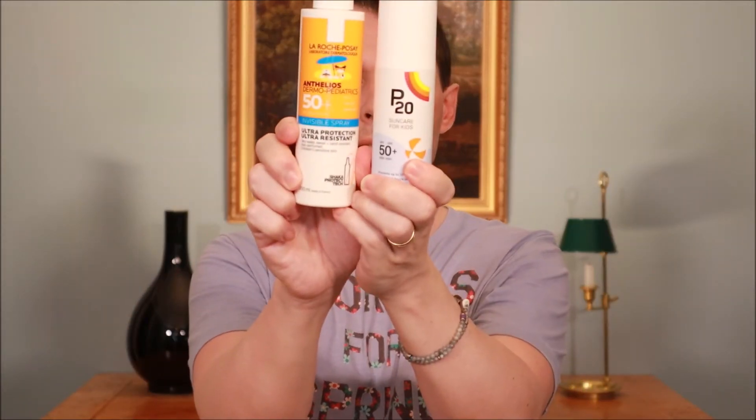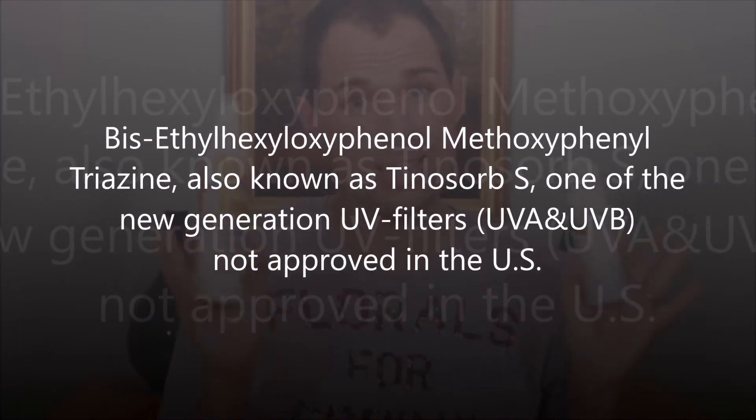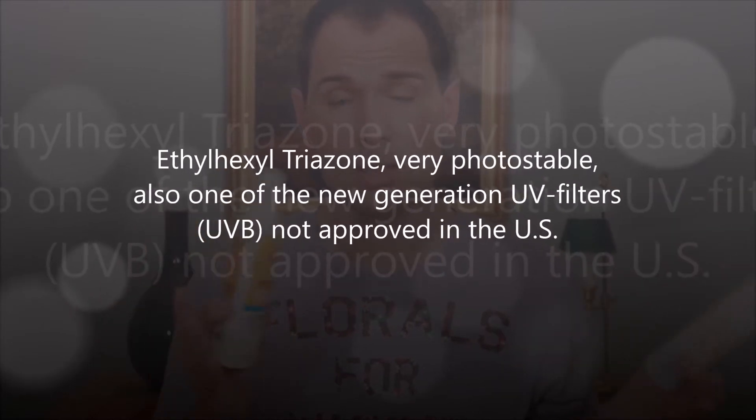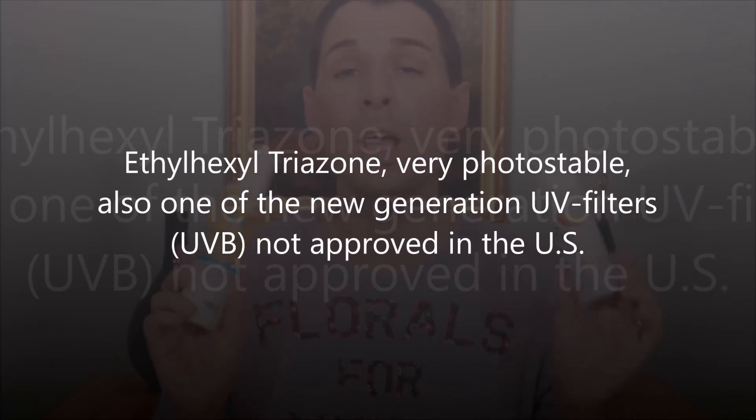Comparing the ingredients, they differ in their UV filters but some filters are shared. One filter present in both is bis-ethylhexyloxyphenol methoxyphenyl triazine — a very long name, but one of the newer UV filters. Another filter found in both products is ethylhexyl triazone, also one of the newer generation filters.